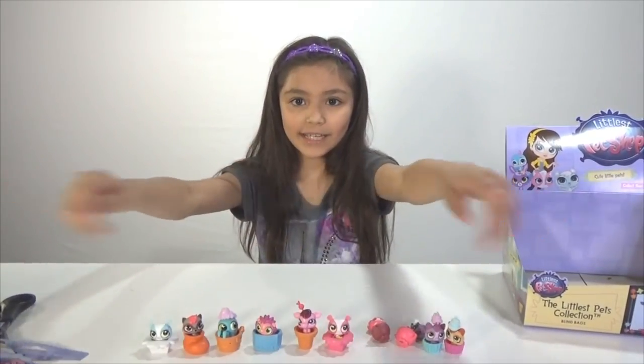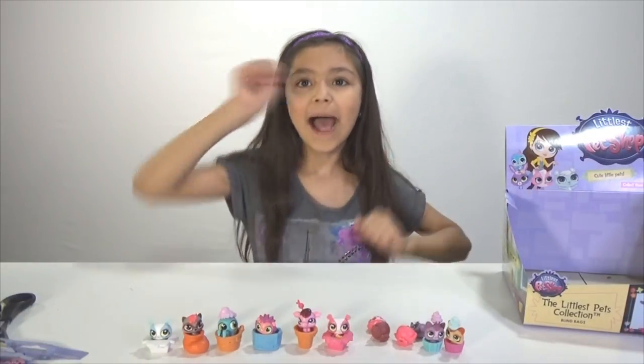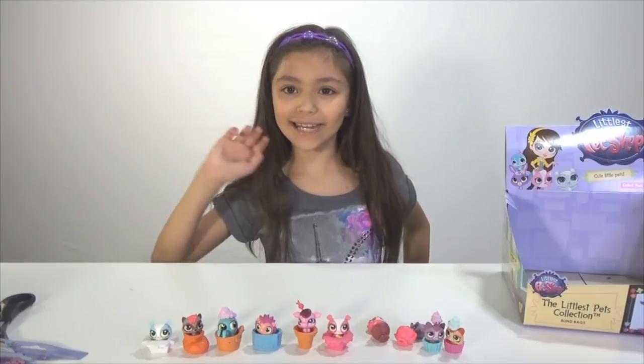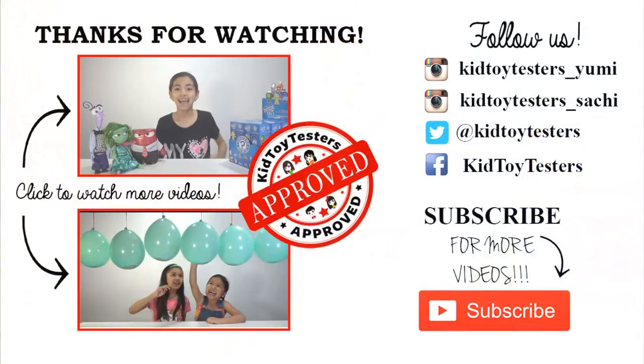Thank you for watching this video — look at all these cute little figures! Bye guys! Thanks for watching. Make sure to check out our other Blind Bag Monday videos. Bye!